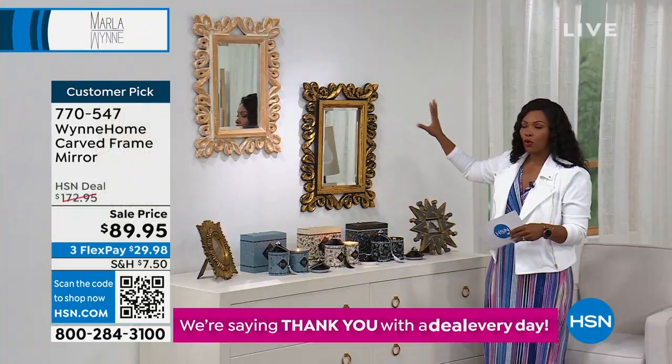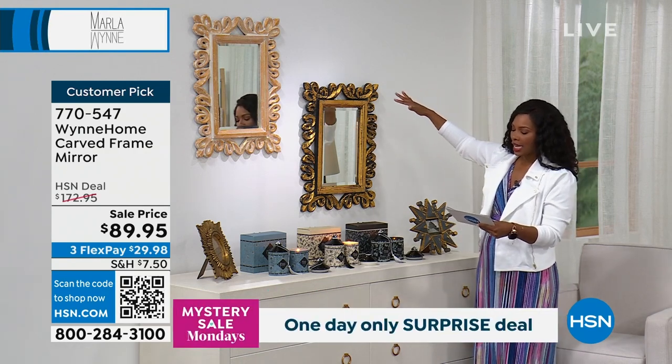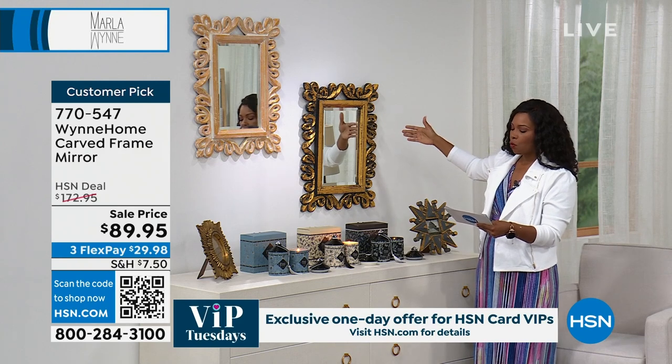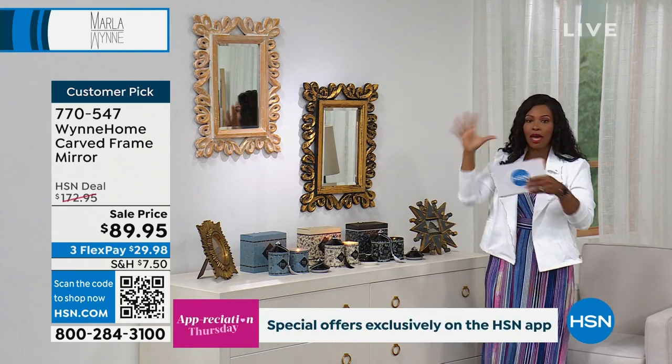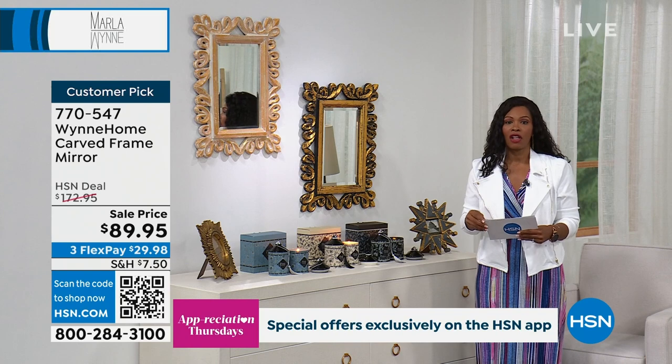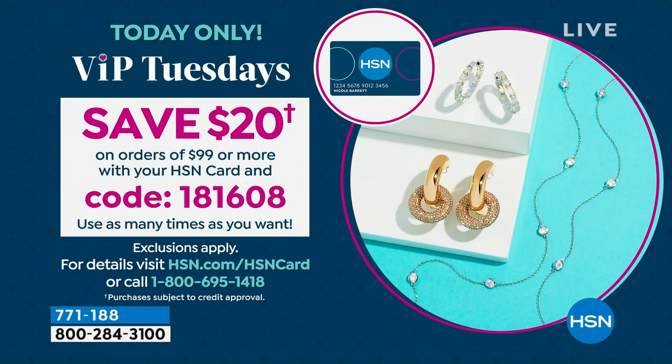It's all going to work together. In gold-black or gold-white, we've got mirrors for you. The overall is 26 inches in height, 20 inches wide, and about an inch and a half in depth. It's wood, composite, and metal — that's the finish on that. We took almost a hundred dollars off our regular HSN price. It is VIP Tuesday and the entire month of April is Customer Appreciation Month, so on VIP Tuesdays you can save $20 on orders of $99 or more with your HSN card and code 181-608.